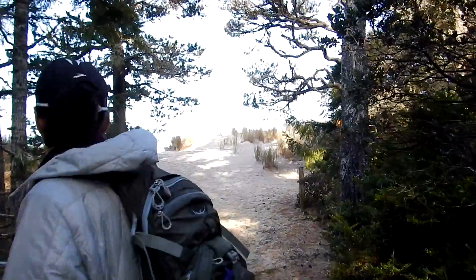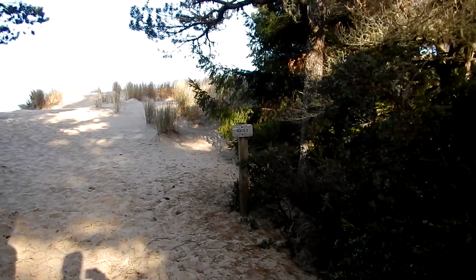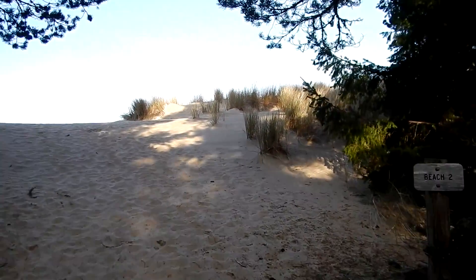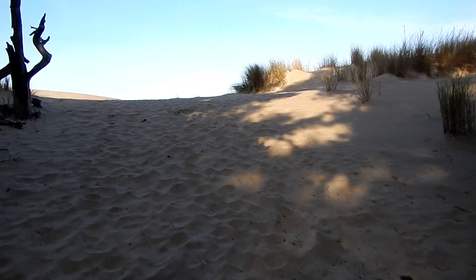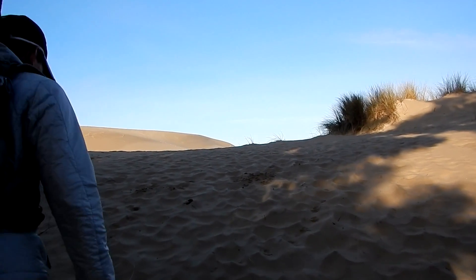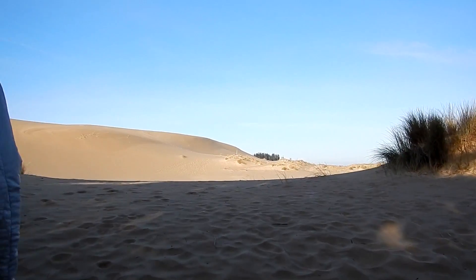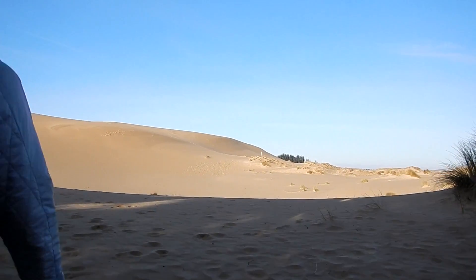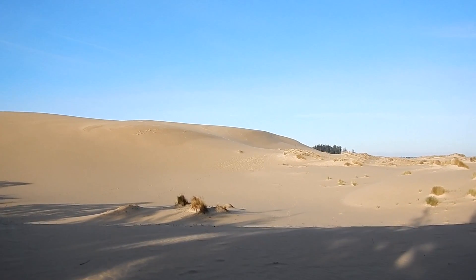Looks like a dog. Hey, what do we have here? The dunes go from jungle to desert just like that. Oh boy, oh my gosh! Isn't that weird? Look at that!